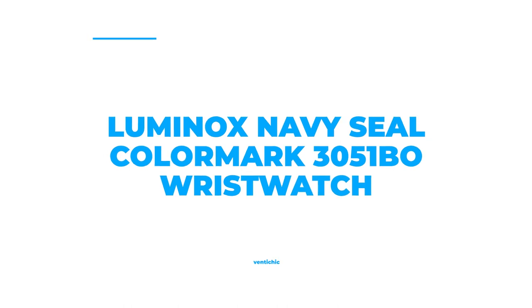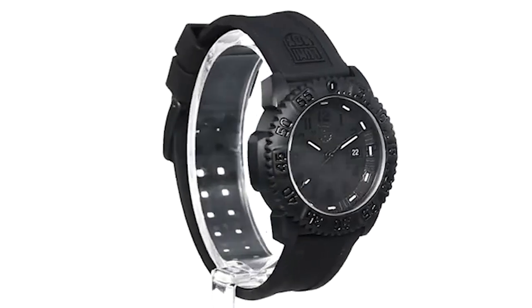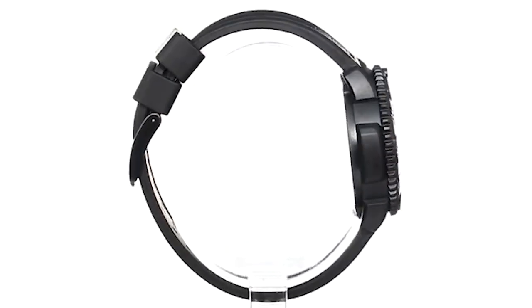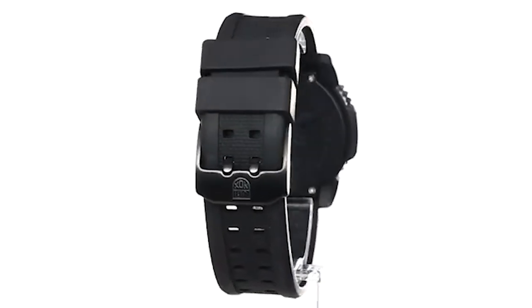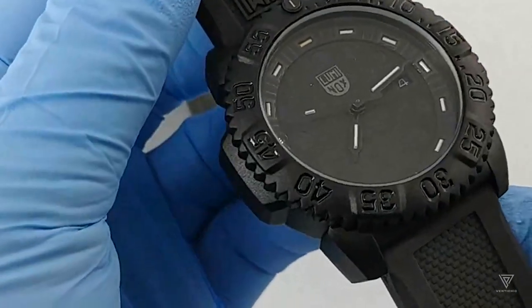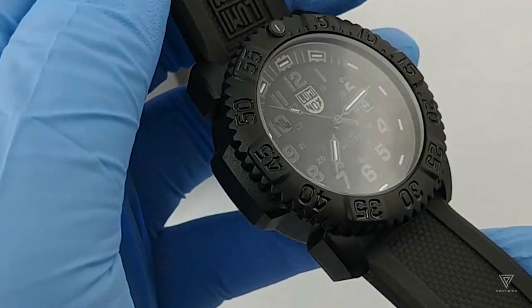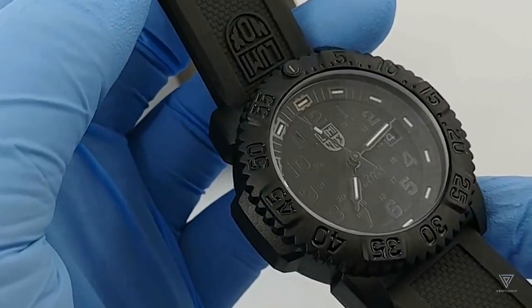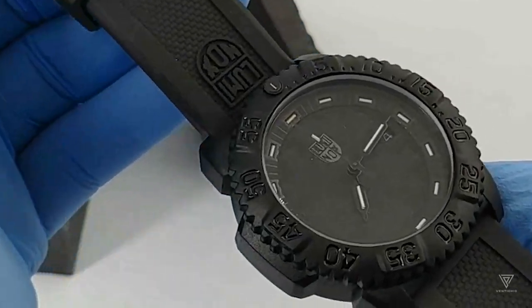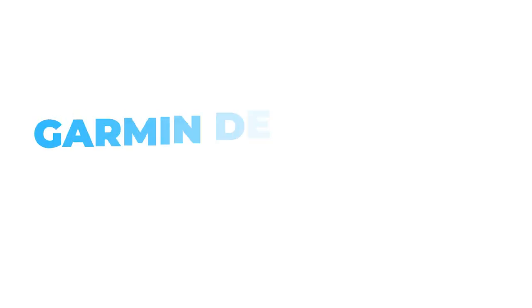Number 7: Luminox Navy Seal Color Mark 3051 BO Wristwatch. The Navy Seal series stands out with its unique turtle-like shape and can withstand water pressure of up to 200 meters because of its sealed construction and versatile bezel. Luminox's reliable illumination technology ensures the time is always readable and doesn't require extra power. The watch has an analog display with a 44mm diameter and 14mm thickness, with a silicone band width of 14 millimeters. The Swiss quartz movement powers the watch.